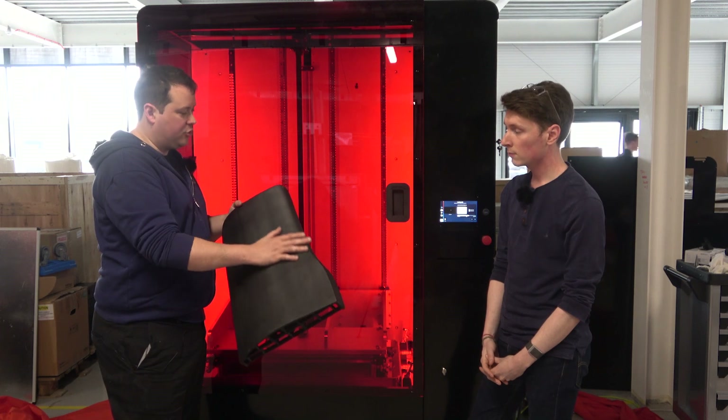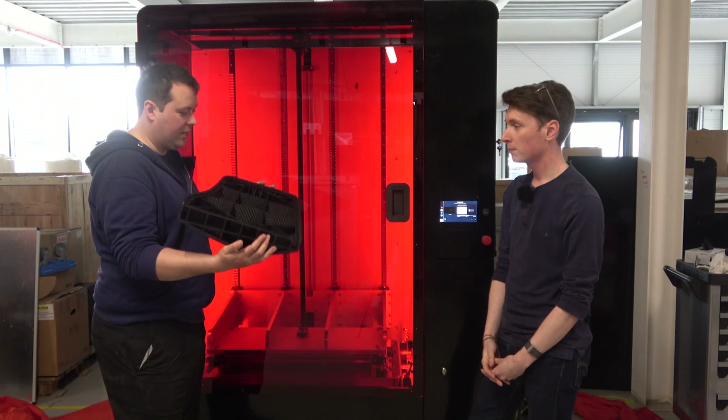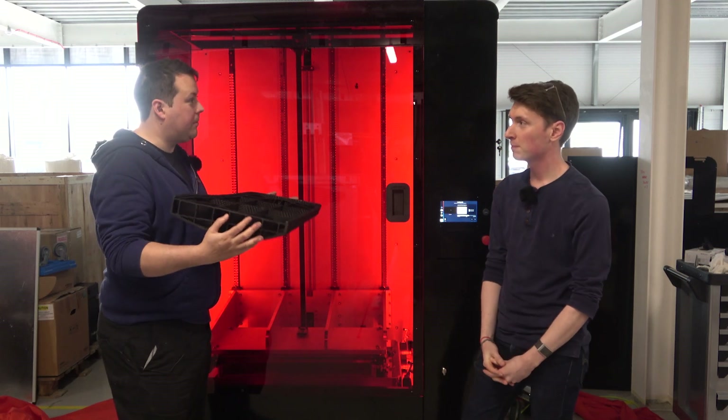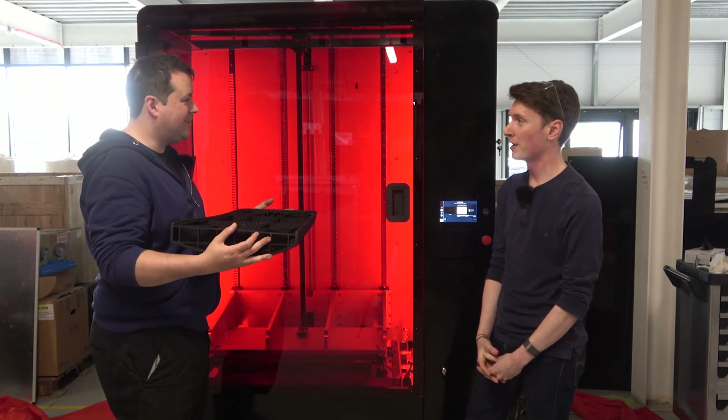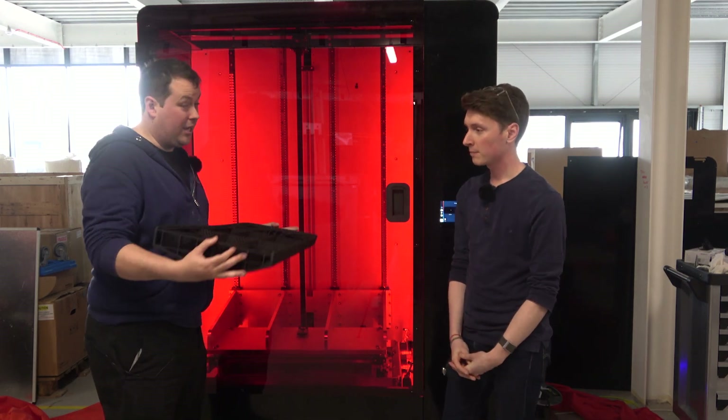The fact that resin doesn't shrink uniformly means you get a pull here and a push there, and all of a sudden what you've got isn't a prototype part anymore — it's a big waste of resin that doesn't really serve its purpose. So this approach is brilliant.